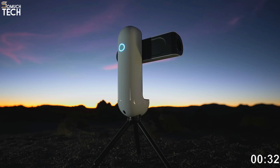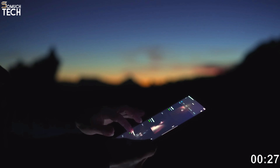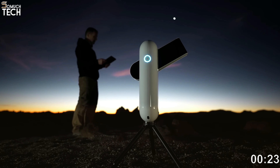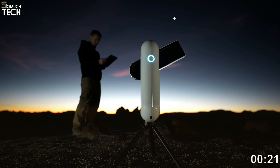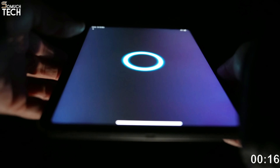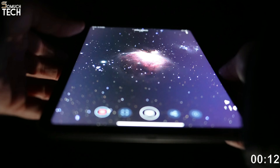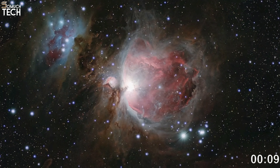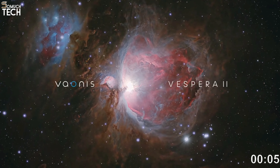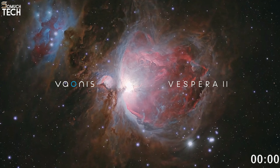With its 8.3 megapixel sensor and live mosaic mode, the Vespera 2 offers a resolution boost over the original Vionis Vespera, allowing for the creation of 24-megapixel photographs. Even without the light pollution filter, the Vespera 2 captures wonderful cityscapes and exports raw TIFF and FITS files for post-processing, but only when connected to Wi-Fi and viewed in a web browser. Focusing and collimation are unnecessary. The Vespera is an excellent choice for anyone looking to get their feet wet with clever telescoping.